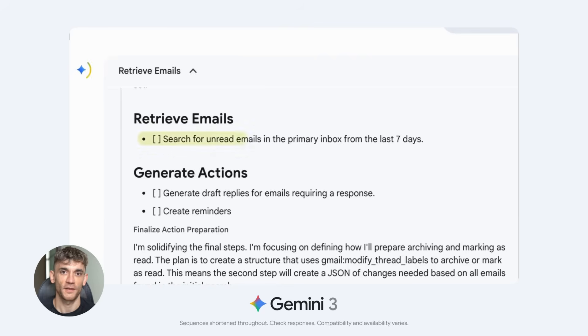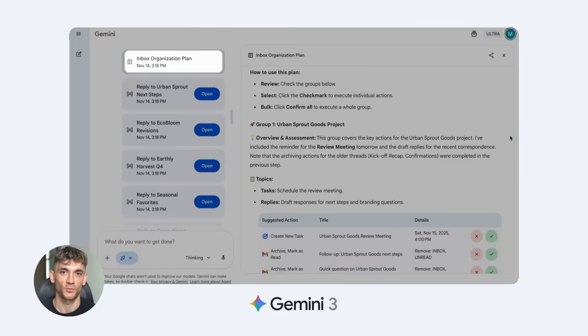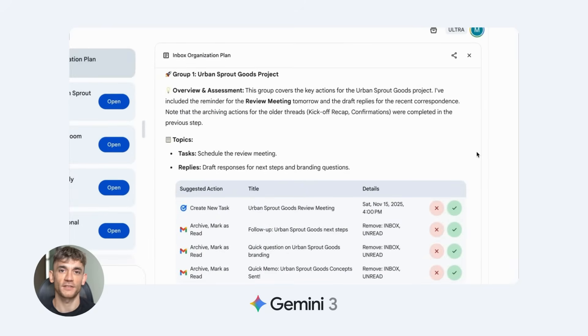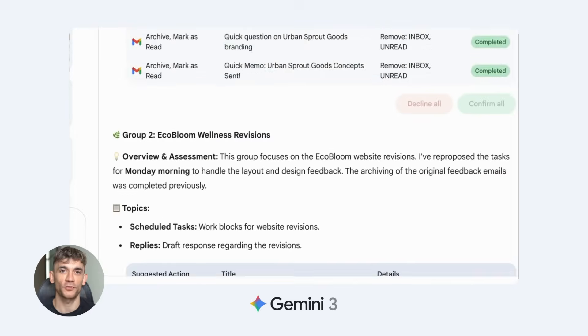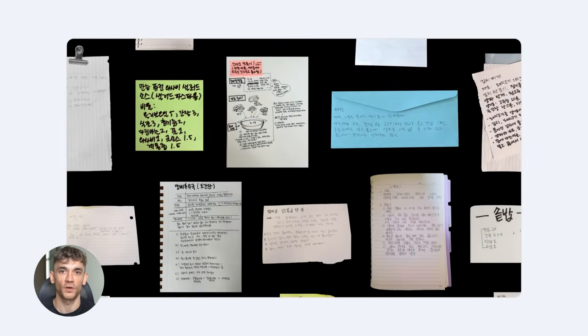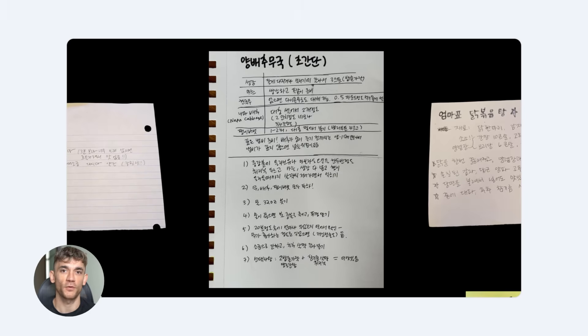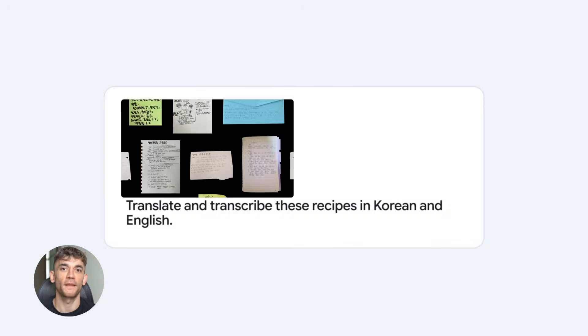Reasoning is what makes Gemini 3 different from everything else. State-of-the-art reasoning means it thinks deeper. Most AI gives you quick answers; Gemini 3 thinks through problems, plans, considers options, and works through steps. If you ask it to plan a project, a normal AI might give you a list. Gemini 3 builds a real plan — it thinks about dependencies, what needs to happen first, what can happen simultaneously, and what might go wrong. It reasons through it like a human would, but faster and more thoroughly.